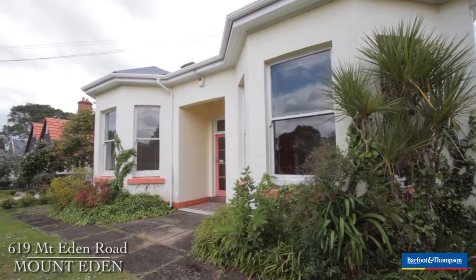Hello everyone, welcome to 619 Mount Eden Road. I'm Joss Goodall and this is my husband Ross Goodall. I'll let you talk a little bit about the house, Ross.